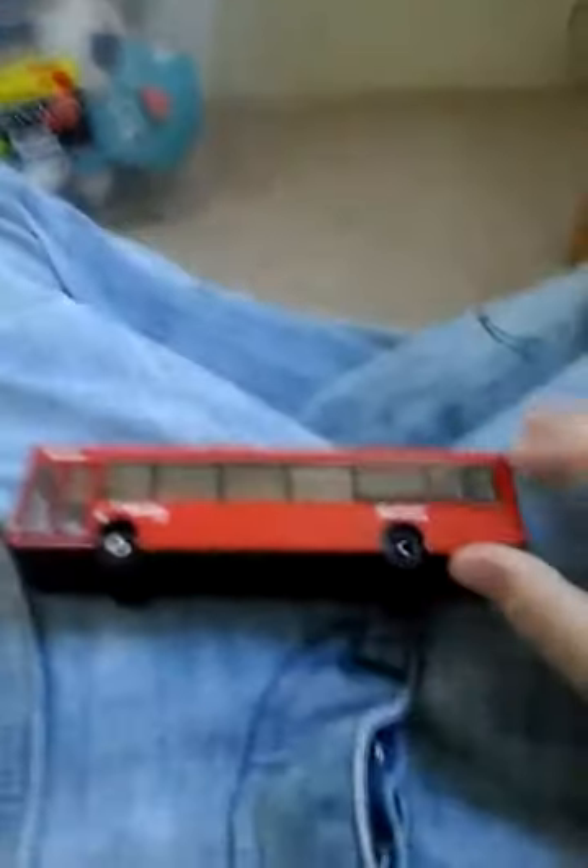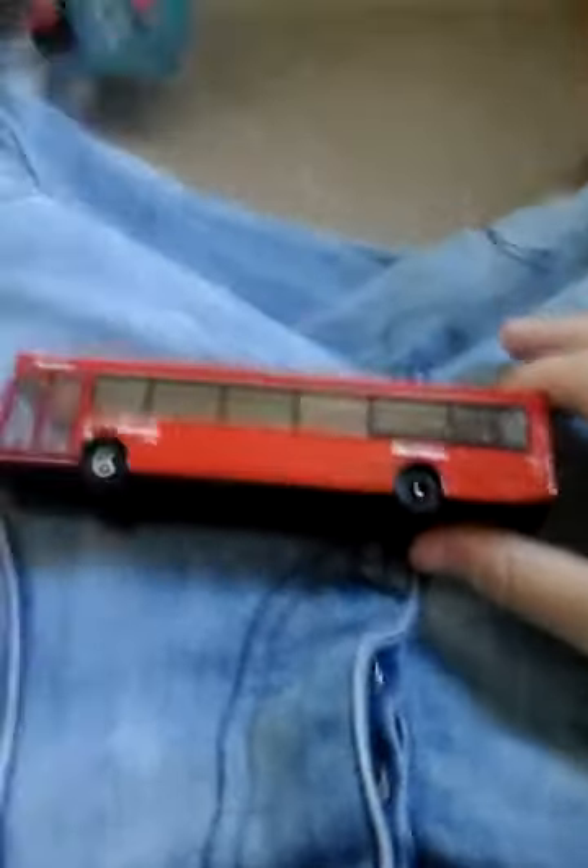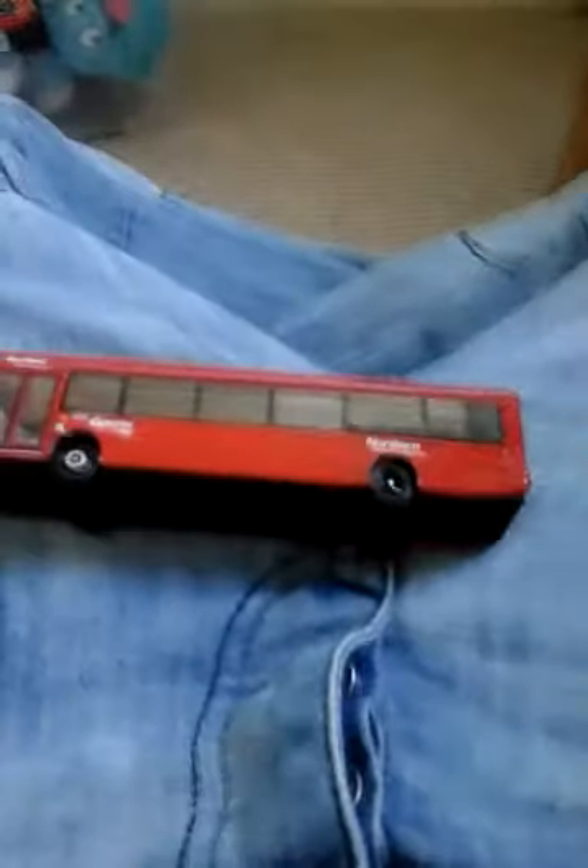This is one out of two or three videos I'm doing tonight. Two collectible reviews, and maybe I'm going to start the timetable previews again, looking at timetables for different buses. Because I went on a trip today and I forgot to video it, where I got timetables for the 310.